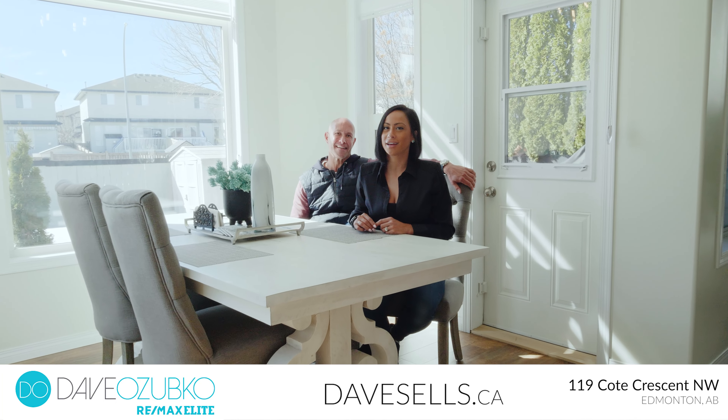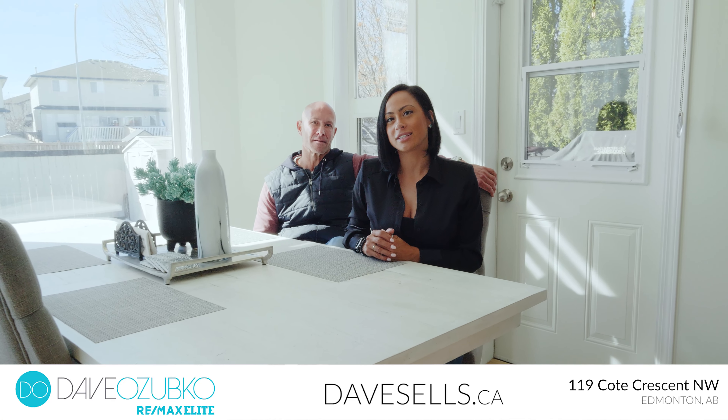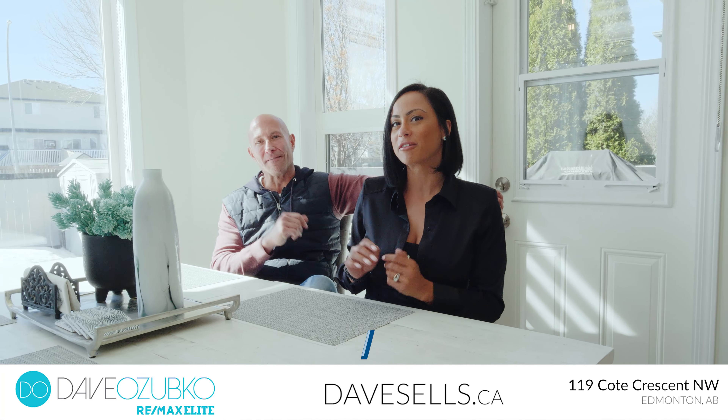Are you ready to make 119 Cote Crescent your home? Visit us at Davesales.ca or contact us at 780-966-8227 for more information — where we're helping people and pets find forever homes.